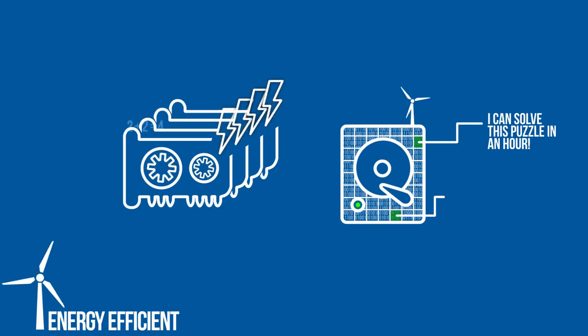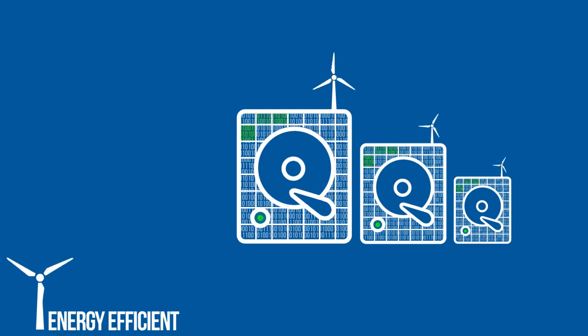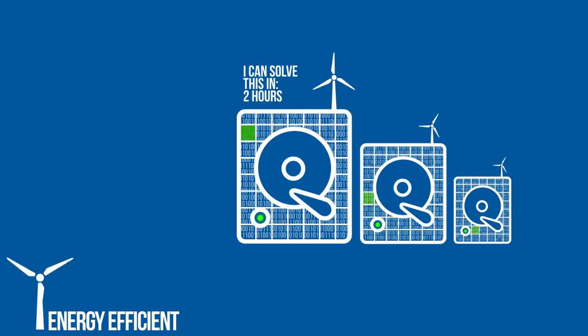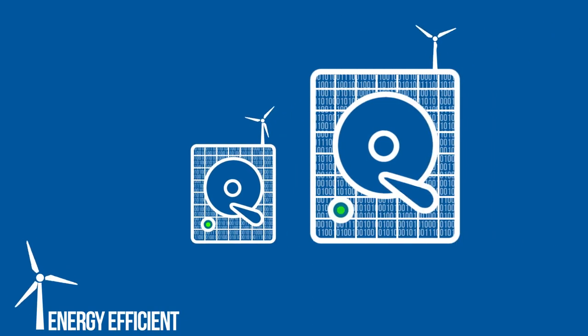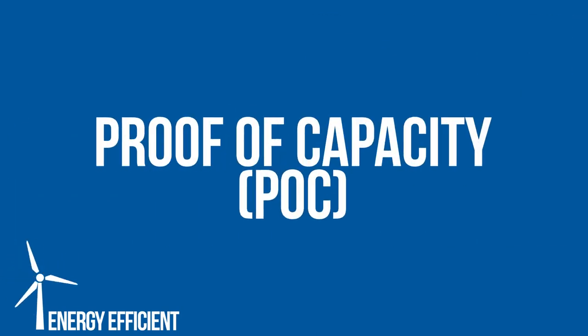Some solutions solve the puzzle fast, some take longer. After every block, every miner searches their plots for a solution to the new puzzle. The miner with the fastest solution wins and gets the block reward. If you have more hard drive space, chances of you having the fastest solution are higher. This is the unique and game-changing proof-of-capacity algorithm.